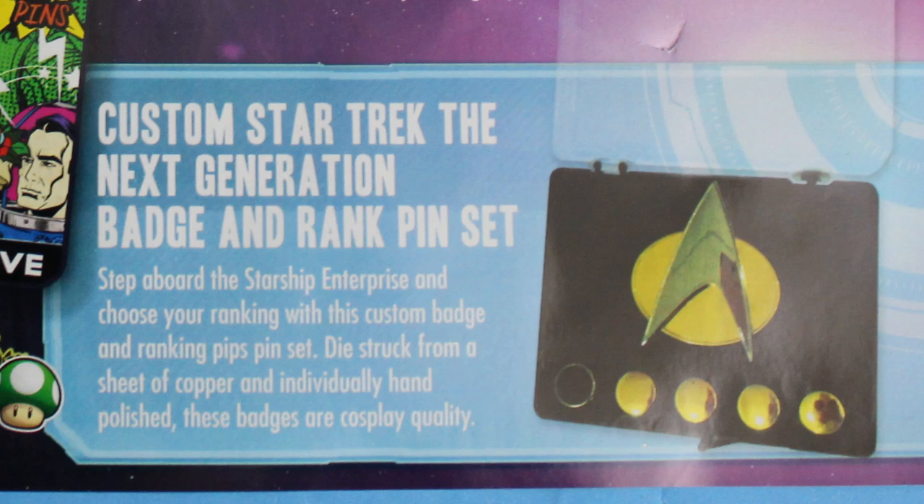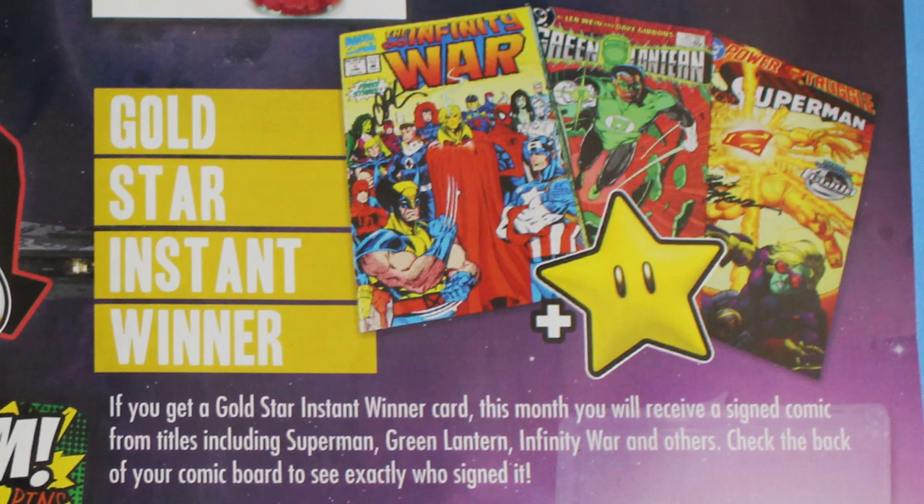Everybody's going to get the custom Star Trek: Next Generation badge and rank pin set. I just love that — I think that is just so fantastic and really fun. Now, we didn't get lucky enough to get this, but there's also a gold star instant winner card. If you get one, you'll receive a signed comic from titles including Superman, Green Lantern, Infinity Wars, and others. Check the back of your comic board to see who signed it.